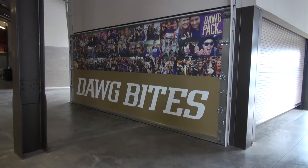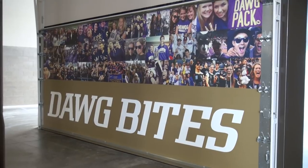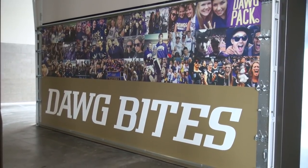But here's some good news for students: these Dog Bites concession stands will offer food and drink to students at a discount on game days, with a valid student ID of course.